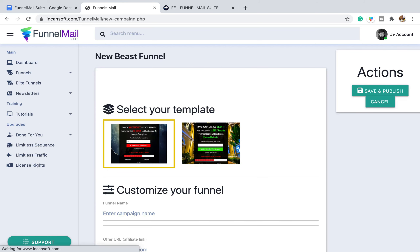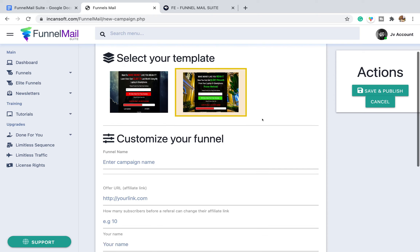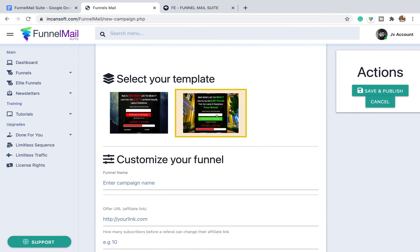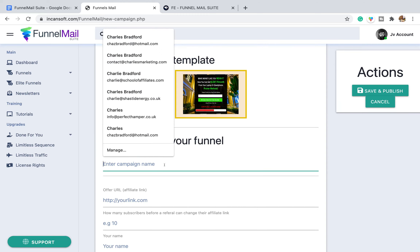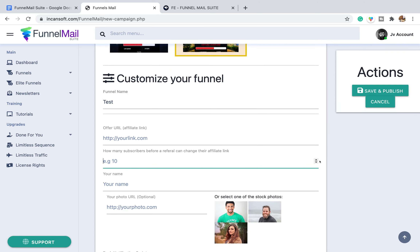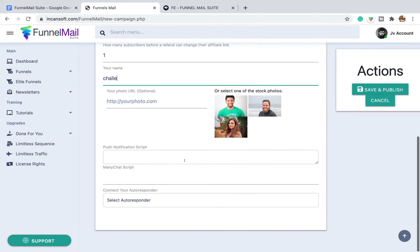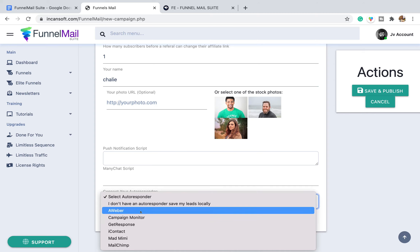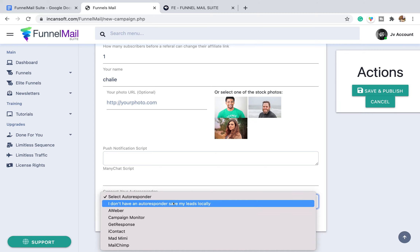Let's create a new funnel and have a look. There are only two templates to choose from, and we can't actually preview them. Scrolling down the list, there's nowhere to edit those templates at all. So on this funnel page, we can't edit it — how can you customise it for your own offers and products? That's a big disadvantage. You can give it a name, put your affiliate link in, add your picture, do the ManyChat script and push notifications. Then surprisingly, there's a 'connect your autoresponder' option, with AWeber at the top of the list.